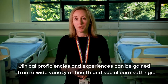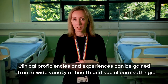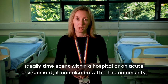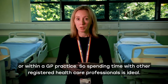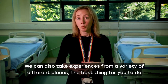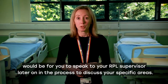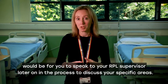Clinical proficiencies and experiences can be gained from a wide variety of health or social care settings. Ideally time spent within a hospital or an acute environment, but it can also be within the community or within a GP practice. Spending time with other registered healthcare professionals is ideal. We can also take experiences from a variety of different places, and the best thing to do would be to speak to your RPL supervisor later in the process to discuss your specific areas.